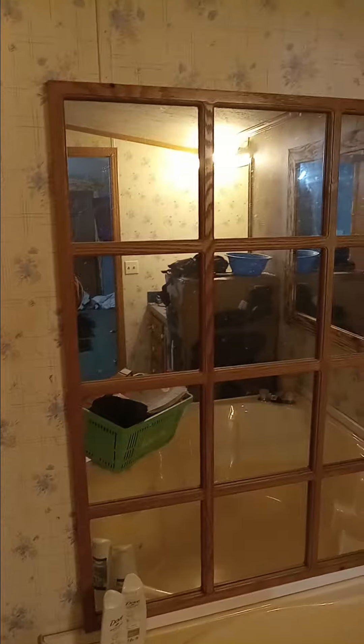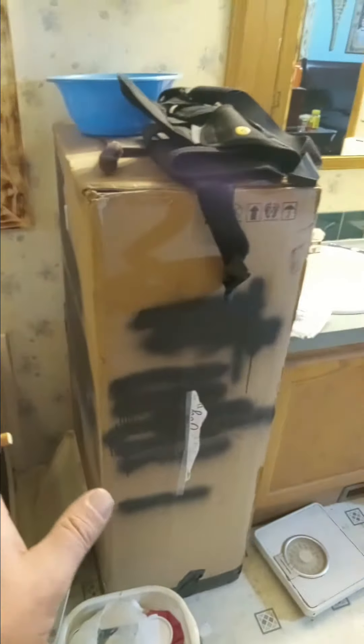You can see the mirror that came with the house, and this is the mirror that I did. And this is the pool that's going outside this summer.